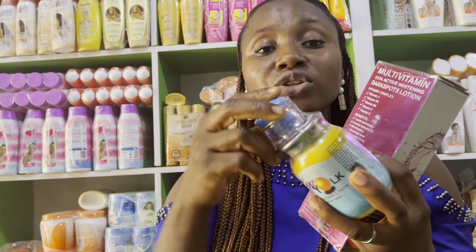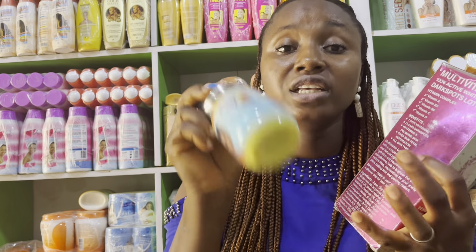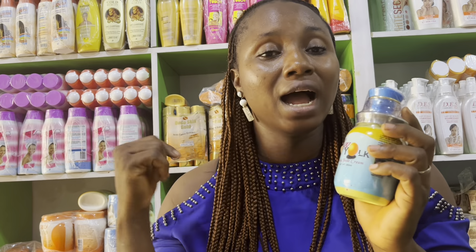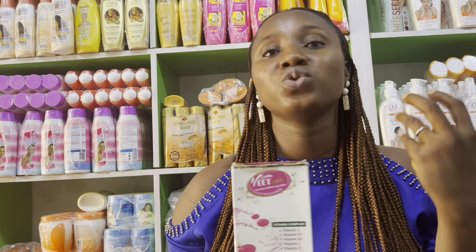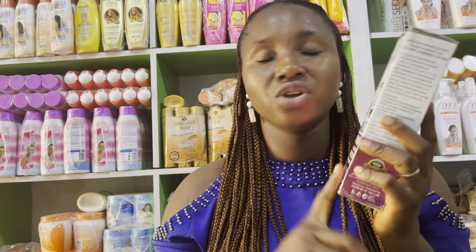Number three on my list is the Beats Gold Lotion. This is how it comes in — the face cream attached is an extra gift from the company, so if yours doesn't come with it, it's still the same lotion. The Beats Gold Lotion is written as a whitening lotion, but I want to be honest with you: it's not a whitening lotion — it's a lightening lotion. If you want to get four times lighter, this is not the right lotion for you, but it does brighten the skin.